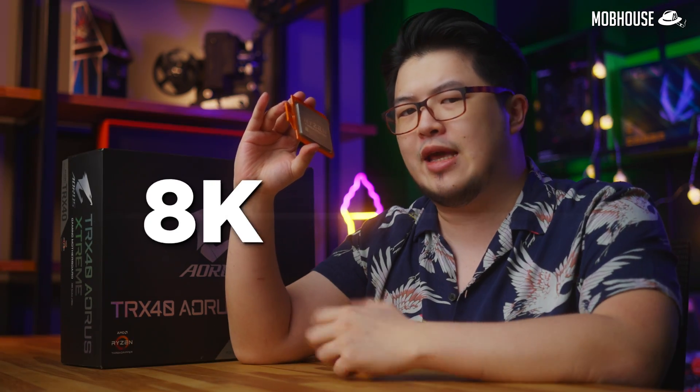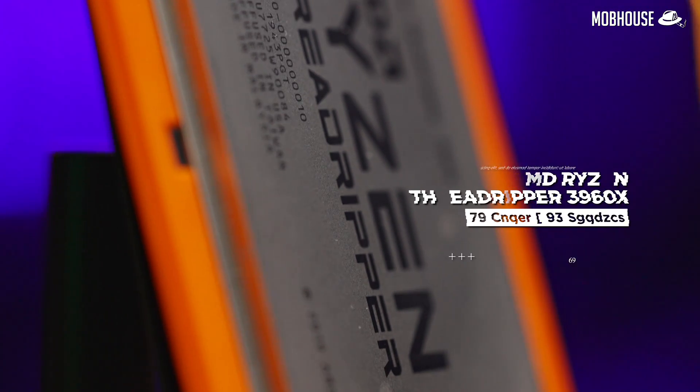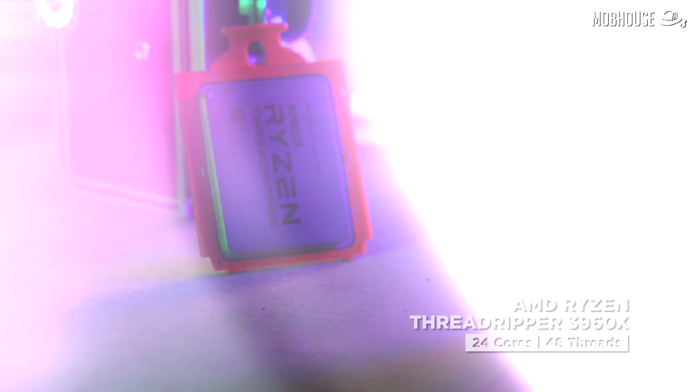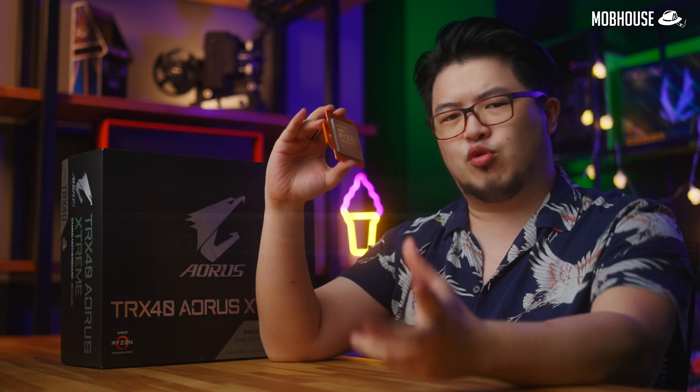But what if you need more juice for 3D work, or even if you want to edit 8K footage? Today we are going to review and find out if this AMD Ryzen Threadripper 3960X with 24 cores and 48 threads is still worth buying in 2021.